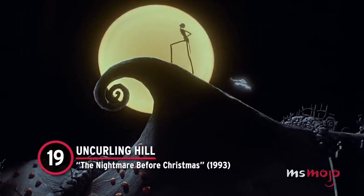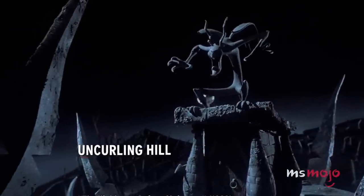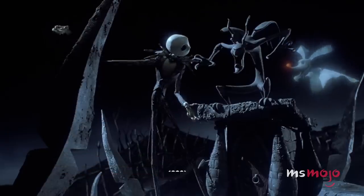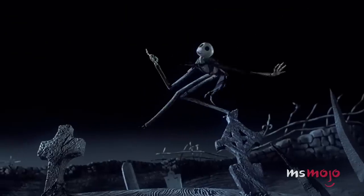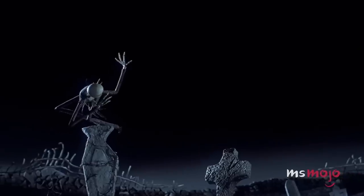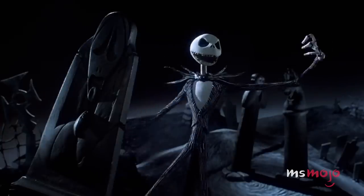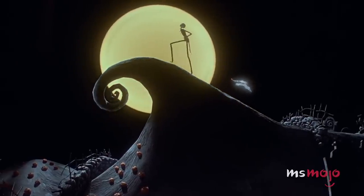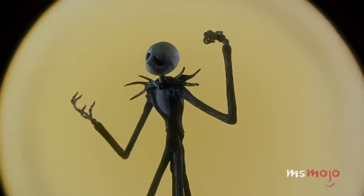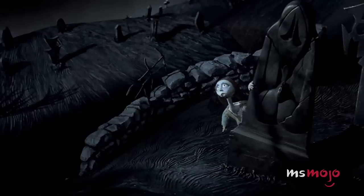Number 19: Uncurling Hill, The Nightmare Before Christmas. While we love the vibe of this movie, it's admittedly more creepy than soothing. There is one moment during Jack's lament, though, that hits just right. Standing atop a curled ledge, Jack stands silhouetted by a perfectly round full moon. As the skeleton makes his way down, the spiral of the hill unfurls as smoothly as ever, which is a pretty impressive feat in stop motion.